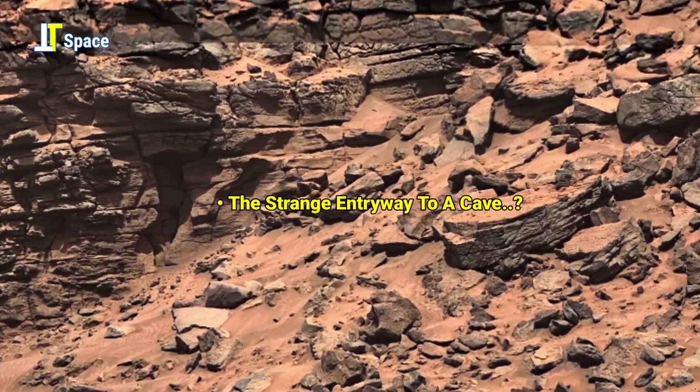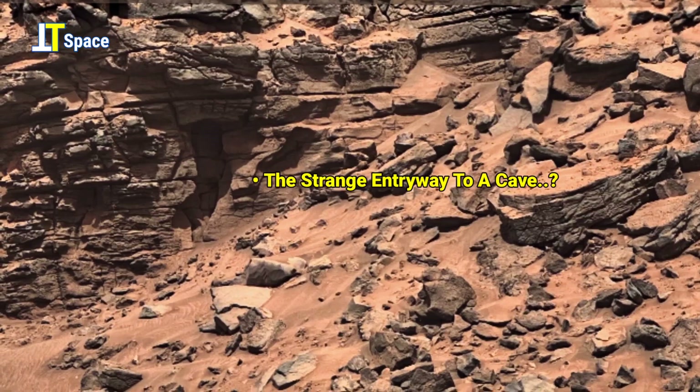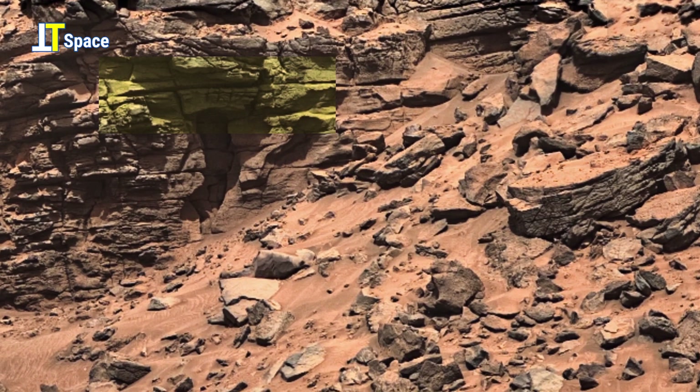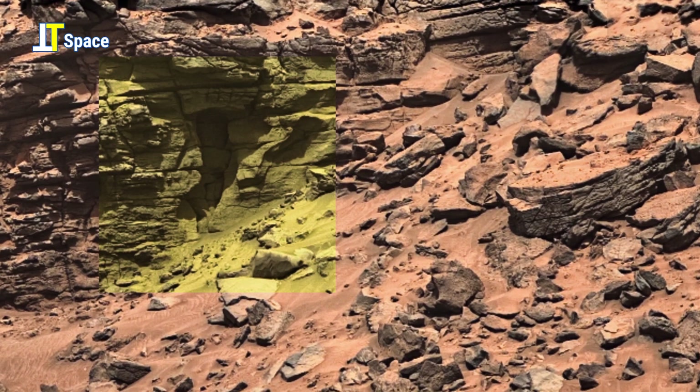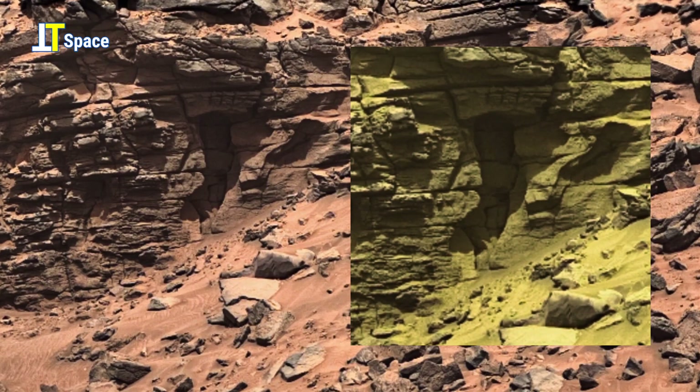As we pull back, the landscape speaks in silence — a Martian landscape littered with fractured memories. Every rock a relic, every crack a potential clue.